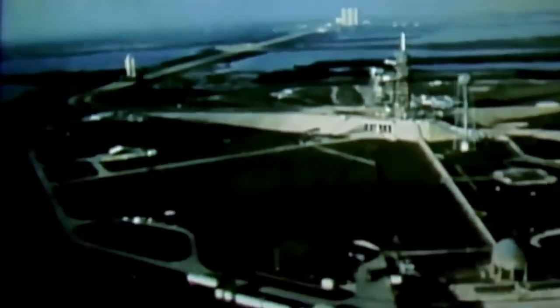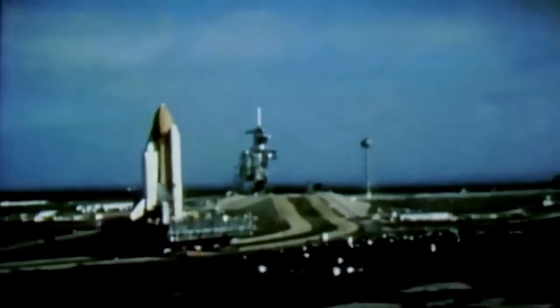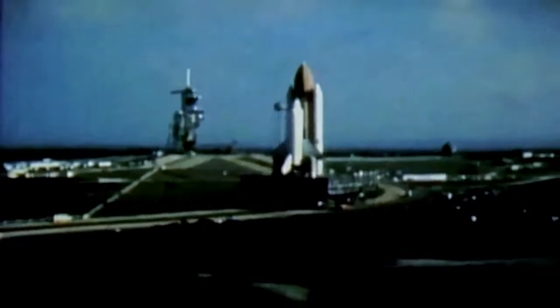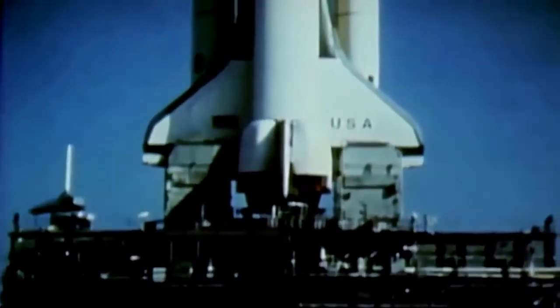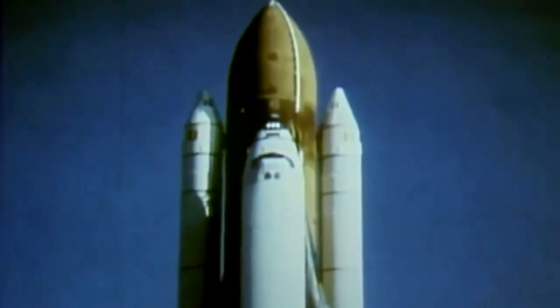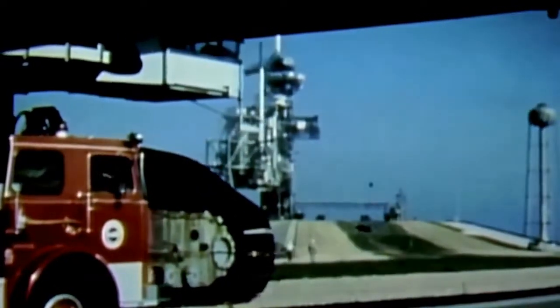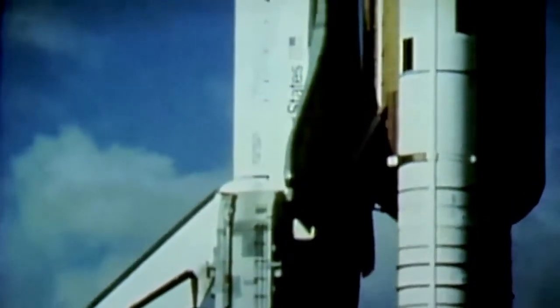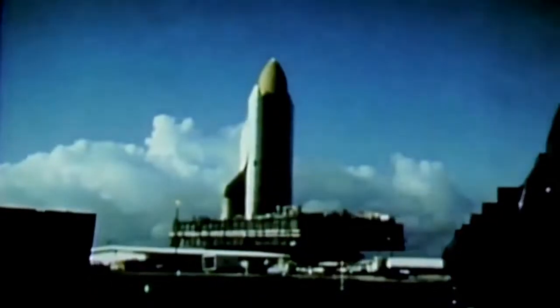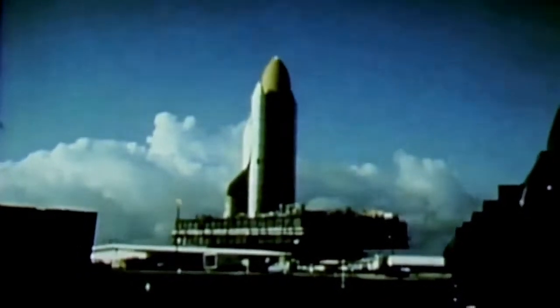The Space Transportation System — America's hope for routine access to space. But before the hope can become a reality, the system must complete the two remaining missions of its flight test program, proving itself a reusable, reliable transport into space. Many of the flight test objectives have already been accomplished: a spectacular first launch, then a successful second launch of the same spacecraft, two pinpoint landings, and dramatic decreases in vehicle turnaround time.